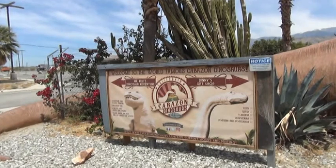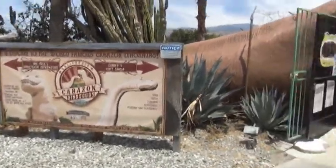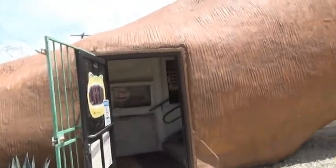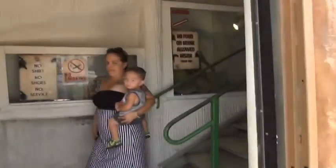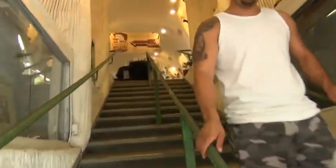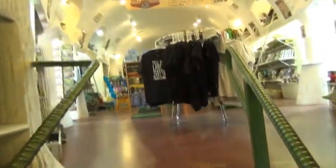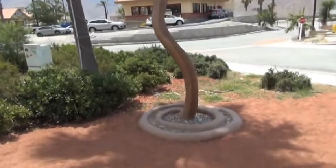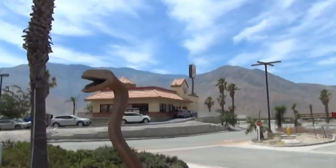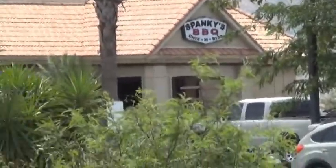Welcome to the world-famous Cabazon Dinosaurs, Mr. Rex's Dinosaur Adventure and Denny's gift shop. You can actually crawl up the dinosaur's tail — the Brontosaurus — you can go in his tail. If you have trouble finding this place, it's right behind the Burger King and Spanky's Barbecue, so those are a couple of good places to have lunch while you're here.